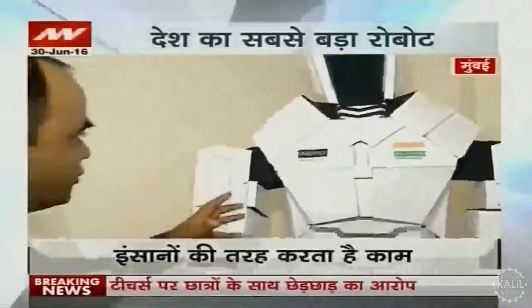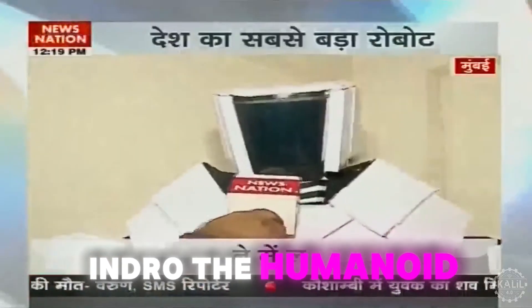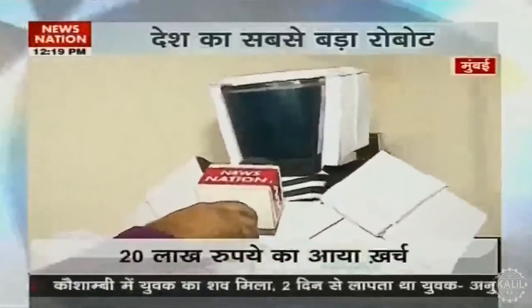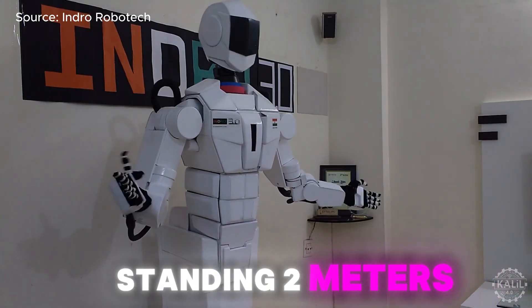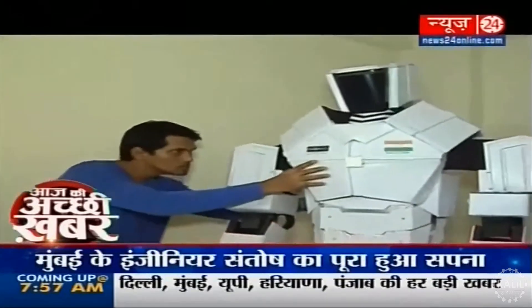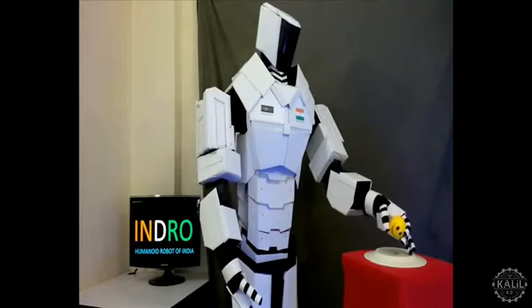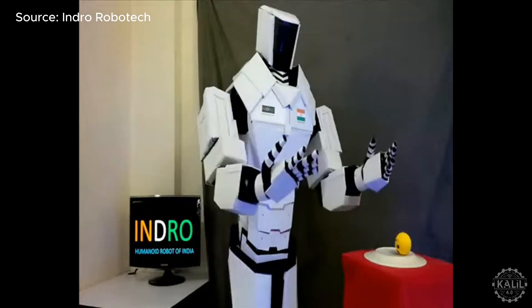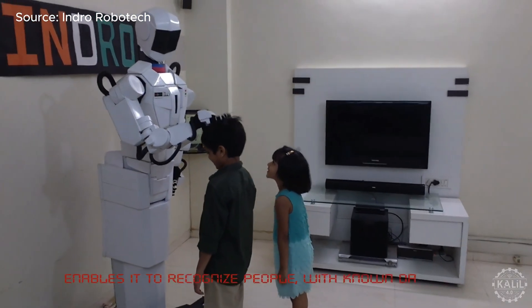India's tallest humanoid robot, Indro, was introduced to the world in 2016. Standing two meters or six and a half feet, Indro was created by Santosh Vasudeo Huluweo using low-cost materials like aluminum, plastic, and wood. The intention was to create an affordable yet functional humanoid robot. Indro lifts up to 2kg with its hands and carries up to 150kg on a platform below its knees. It recognizes people it has interacted with previously, providing personalized experiences.